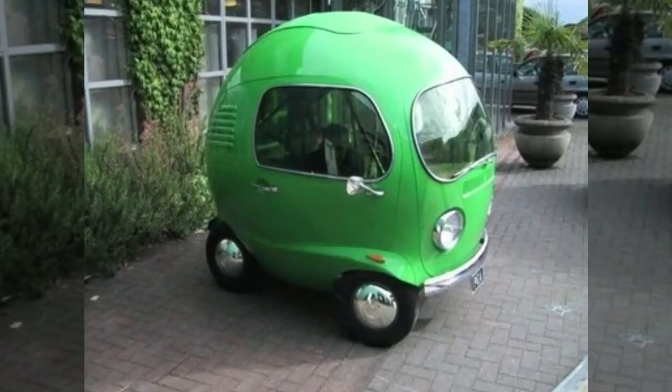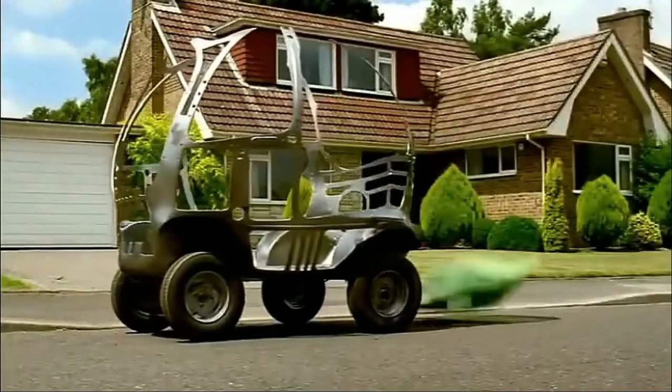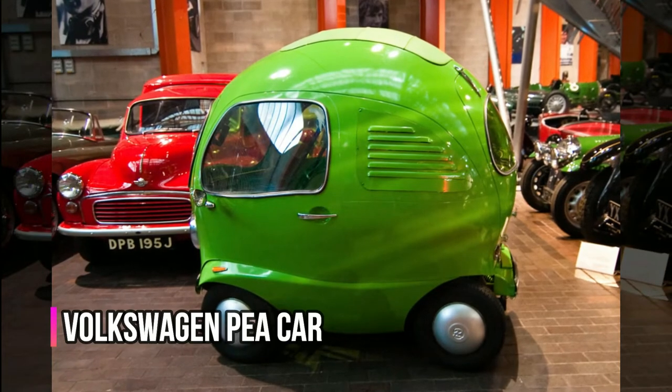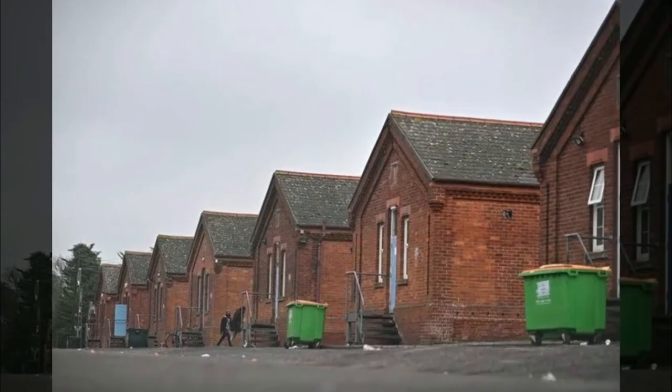This flamboyant green car, commissioned by Bird's Eye — sellers of frozen vegetables — for a 2005 television commercial, doesn't compel you to eat your veggies, then nothing will. Sometimes referred to as the Volkswagen P-car, it is actually a mish-mash vehicle designed by a London-based company called Asylum.